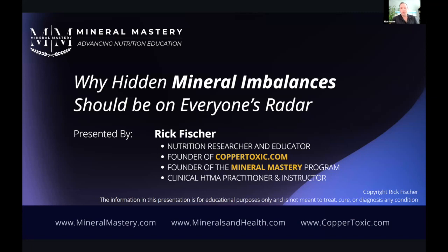I am a nutritional researcher and educator. I'm the founder of CopperToxic.com, which has been bringing copper toxicity education to the world for the past decade — the number one resource for education, research, and support for copper toxicity. I'm also the founder of the Mineral Mastery Training Program on mineral-based health and nutrition, and in clinical practice I am an HTMA practitioner as well as an instructor of HTMA.